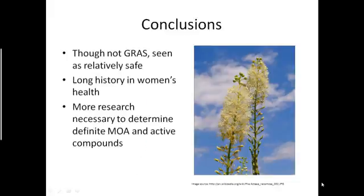In conclusion, though it is not generally recognized as safe, Black Cohosh is still seen as a relatively safe plant to incorporate into health routines. It has a very long history in women's health, and more research is expected to continue its use in that area. More research is definitely necessary to determine the definitive method of action and active compounds, in order to help with regulation and purity controls. Thank you!